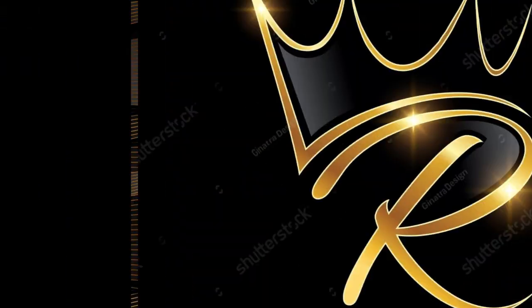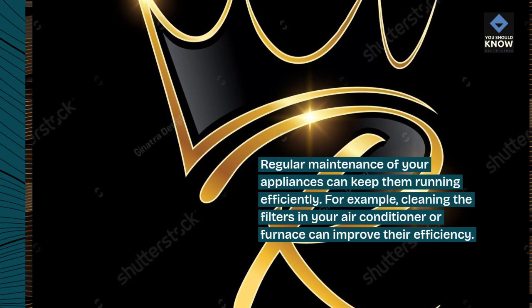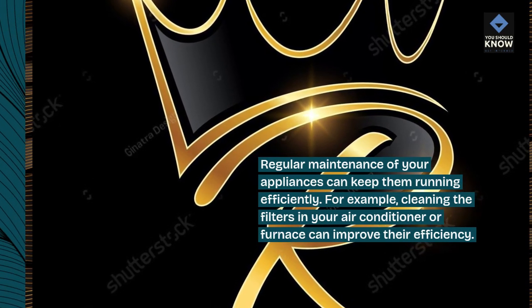8. Maintain your appliances. Regular maintenance of your appliances can keep them running efficiently. For example, cleaning the filters in your air conditioner or furnace can improve their efficiency.